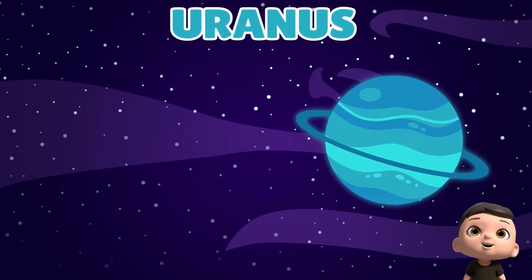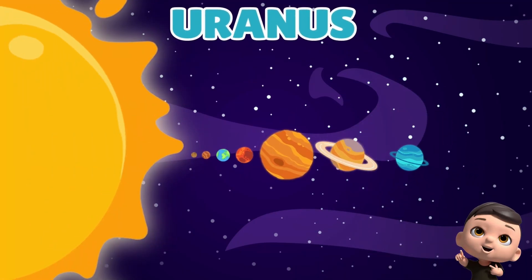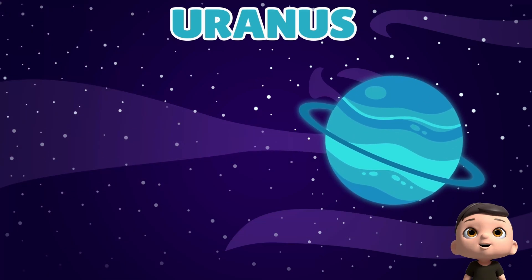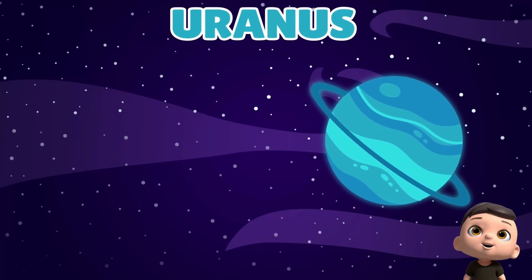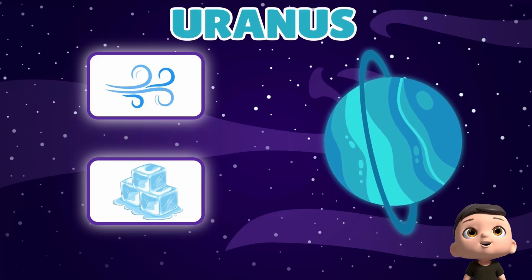Here comes Uranus, pale blue and icy cold. It's the seventh planet from the sun, drifting far out in space. It rolls on its side as it travels, with faint rings and tiny moons — a giant ball of chilly gas and ice, spinning quietly in the dark.